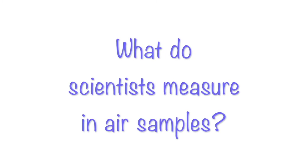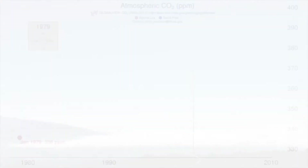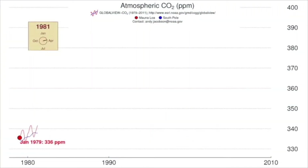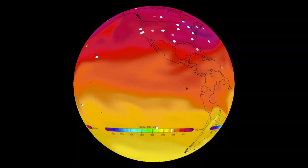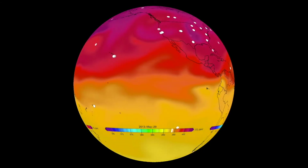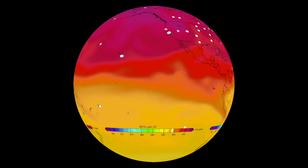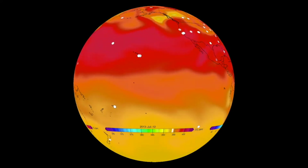What do scientists measure in air samples? GML researchers measure carbon dioxide, methane, and approximately 65 other atmospheric gases worldwide. It's important to measure gases in the atmosphere frequently all around the world because the amount of carbon dioxide and other gases is different in different locations around the world and also changes with season during the year.